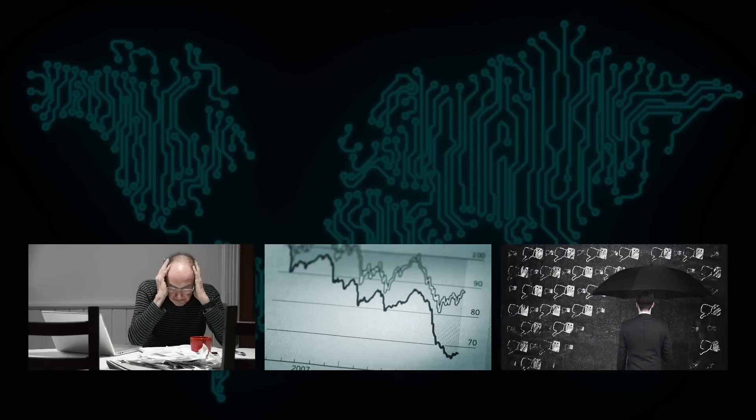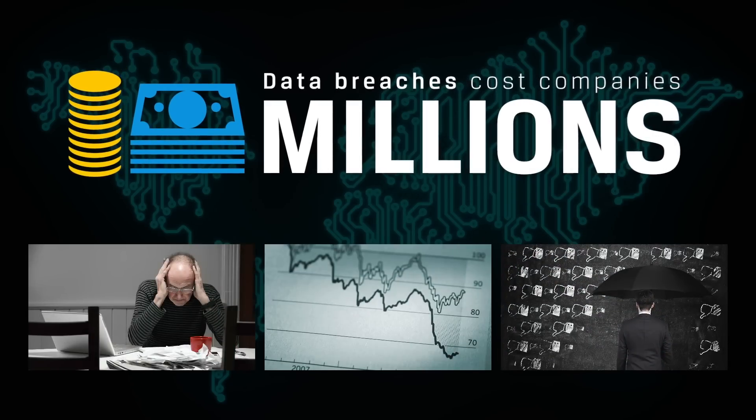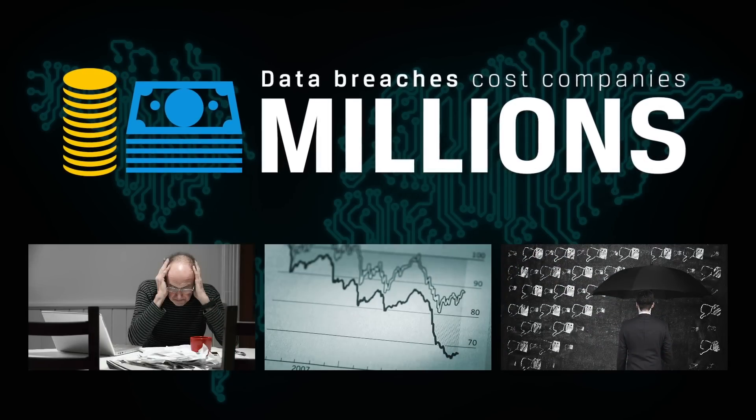Companies spend a lot of money to be compliant, but the truth is that a USB picked up at a local store could be enough to cause a data breach. There are many types of data breaches that have huge financial and social impact on companies of all sizes.